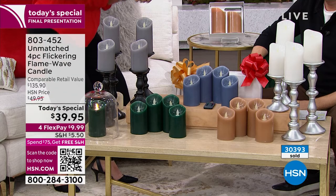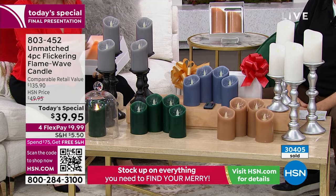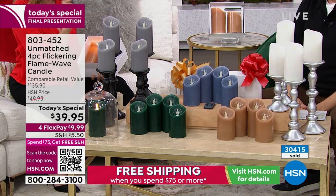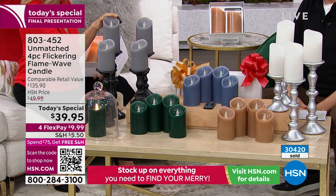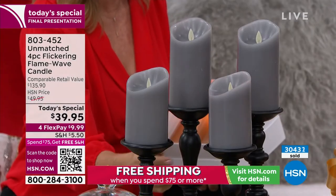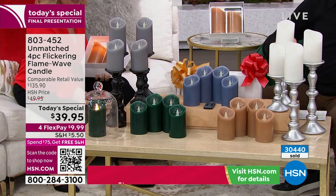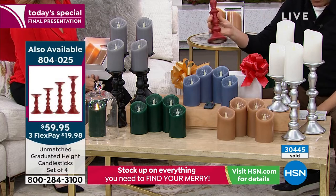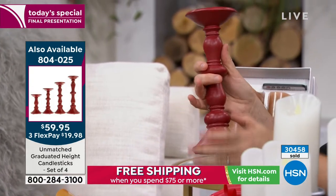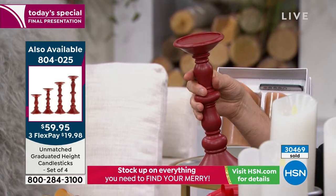I want to turn off the studio lights so you can really see this gray — the silver gray is all of a sudden in second place. Some colors are harder to see when they're lit. The nice thing is these are beautiful during the day even when you're not burning them — they become part of your decor. And the colors are so right on with home decor. We also have a set of four candle holders available at $59.95 — made of resin, nice and weighty, in heights of six, eight, ten, and twelve inches.